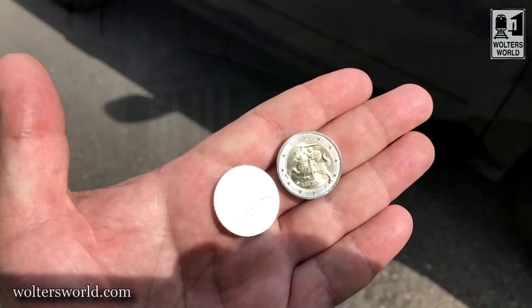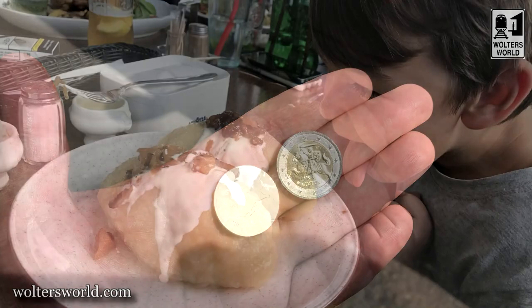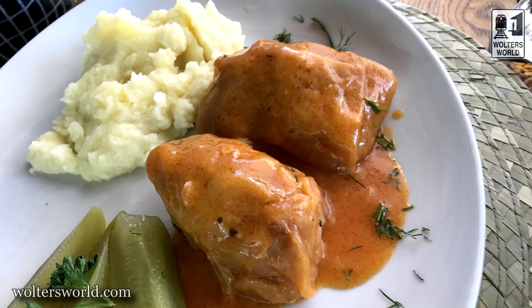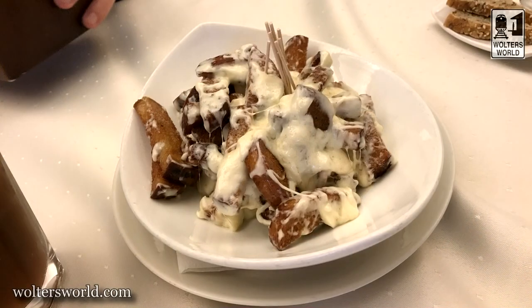That leads into my fourth tip: if you're looking for a cheap European capital vacation, this is the place for you. Hotels, restaurants, and bars are a fraction of the price you'd find in places like Berlin, Paris, or even Tallinn. We got two rooms at a nice hotel for 100 euros combined. You can stay here very affordably, and you can eat and drink very affordably as well, so don't worry about your wallet.